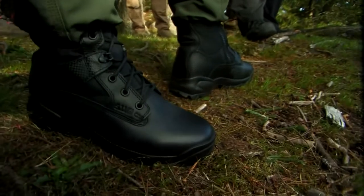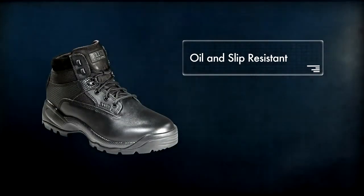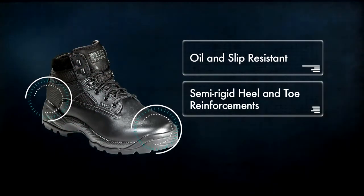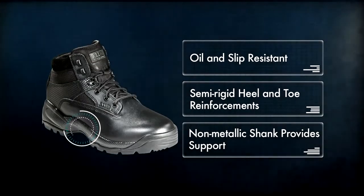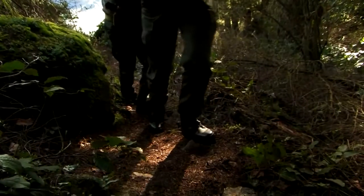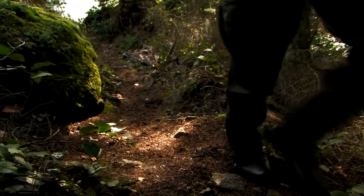The outsole is oil and slip resistant and remains quiet on smooth surfaces. Semi-rigid heel and toe reinforcements and a non-metallic shank provide support without adding weight, and the antibacterial moisture-wicking insoles help keep your feet dry and comfortable at all times.